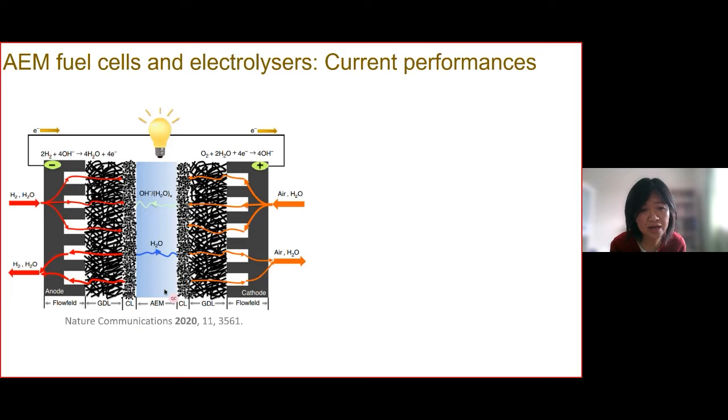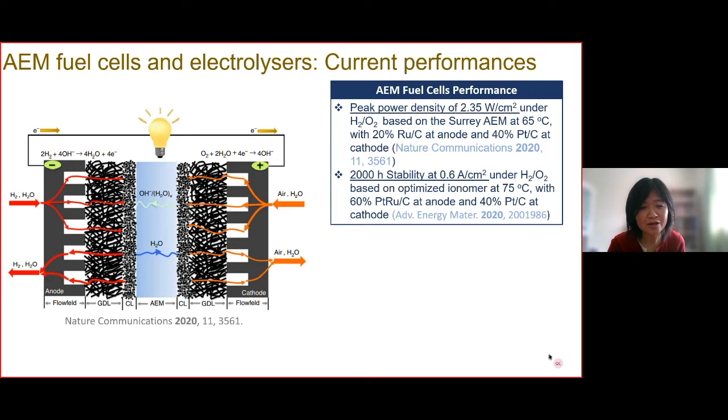At the center of the device we have a solid membrane which transports hydroxide ions and water. Over the past decades there has been significant development on AEM membranes, because the alkaline environment they create enables the use of non-precious metal catalysts and cheaper materials for all components. The electrolyzer is simply the reverse of the reaction and the reverse of the flow.